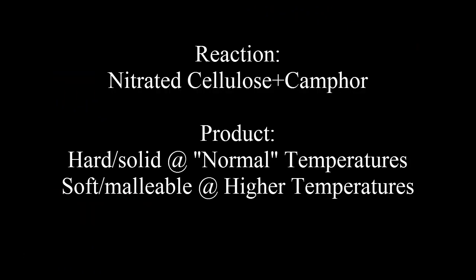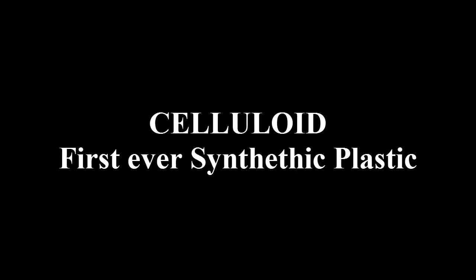This reaction forms a permanent hard solid at normal temperatures — for example room temperature — and a soft, malleable solid when heated. The product is now known as celluloid, the first ever synthetic plastic.